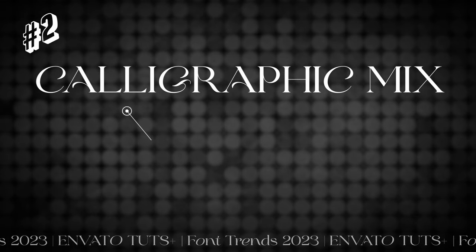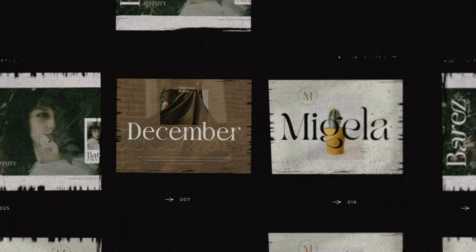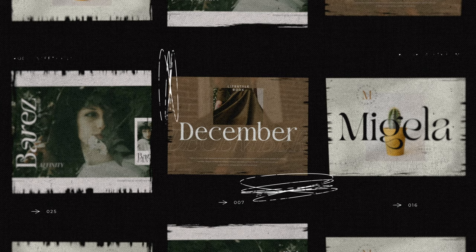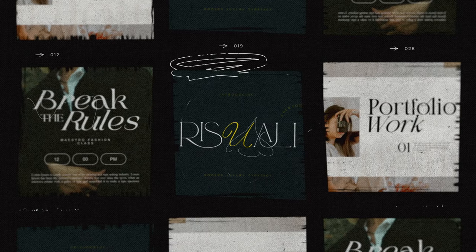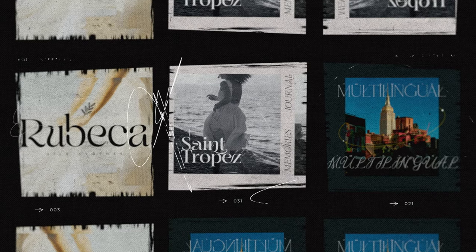We're going to take a hard left turn from the in-your-face 70s inspired typefaces to a more romantic academic mood with this next trend: calligraphic mix. This style of setting typography looks particularly authentic when teamed with papery color palettes and some hand-scrawled elements such as underlines, circles, or editor-style margin notes. And it's only fitting that we look at some of these examples with a soothing music bed of classical music brought to you by Envato Elements.